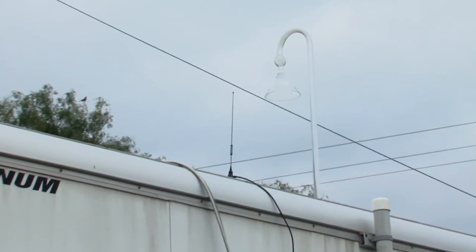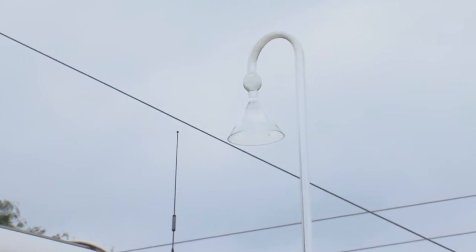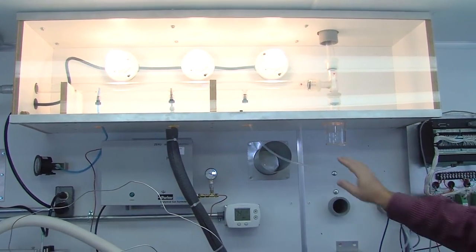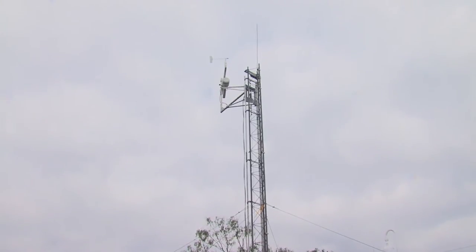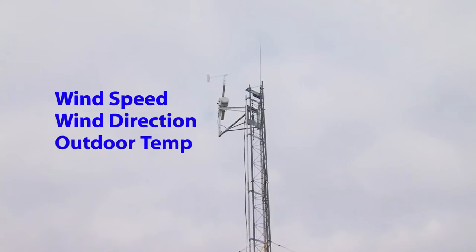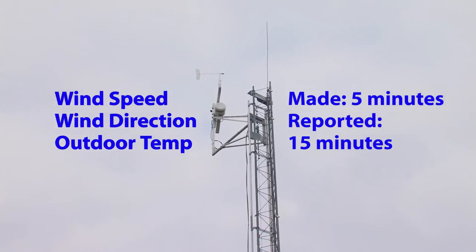This monitoring starts with the inlet sample — this inverted glass funnel made out of special borosilicate glass that allows us to draw in ambient air continuously. We also have a 10-meter tower equipped on this site that makes measurements of wind speed, wind direction, and outdoor temperature. This measurement is made every five minutes and reported to the TCEQ every 15 minutes.